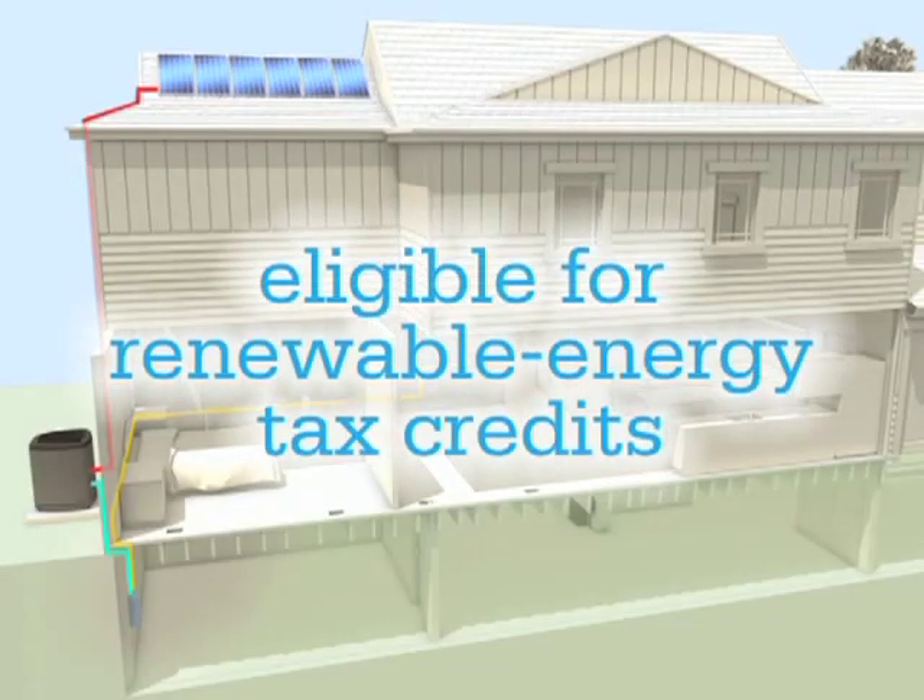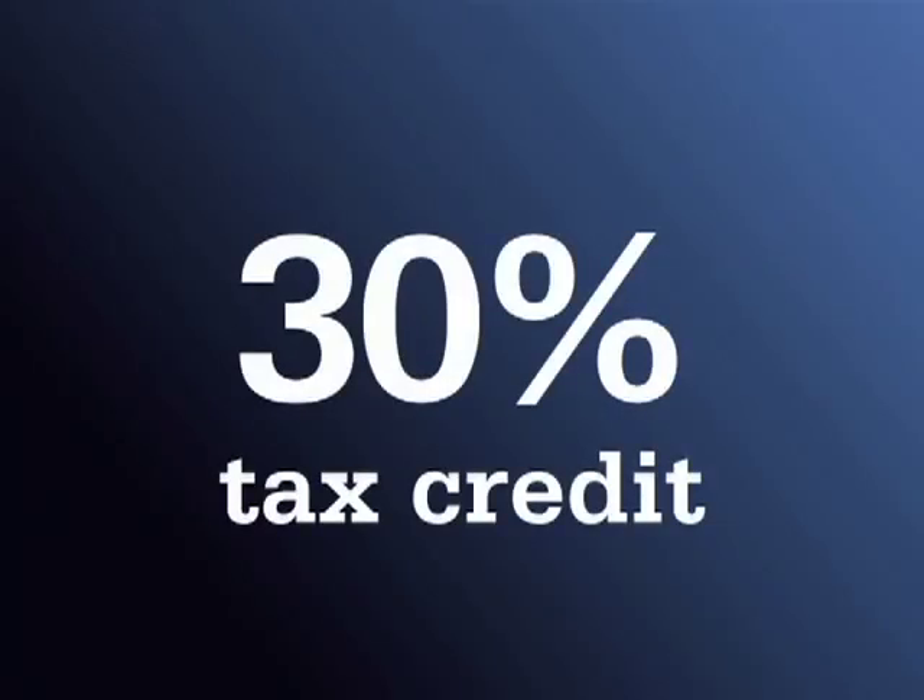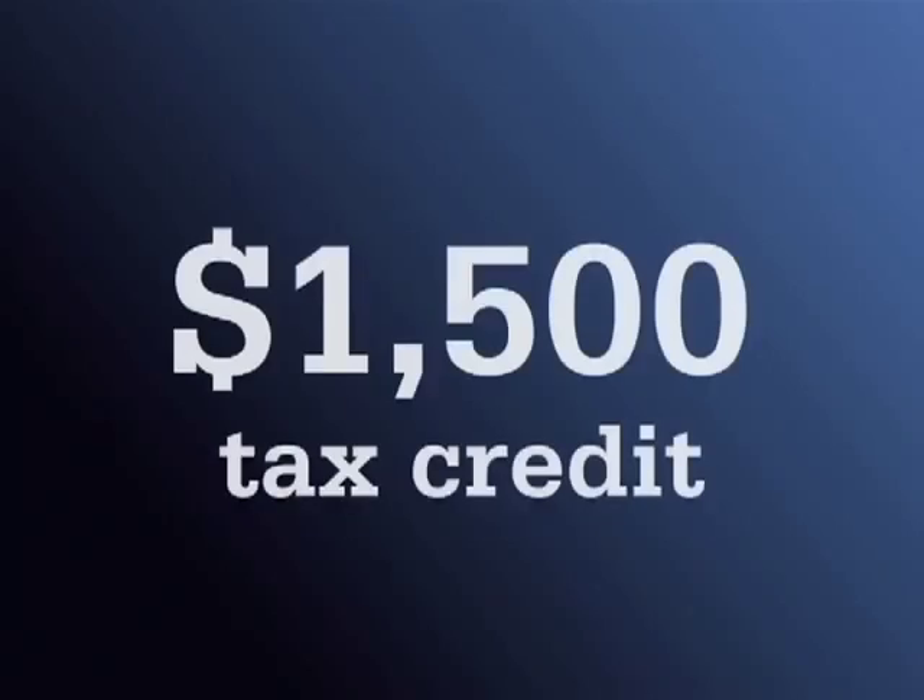On top of utility incentives, the new SunSource system can make you eligible for federal tax credits. These credits can cover up to 30 percent of the cost of the solar modules, including installation. You may also receive up to a $1,500 tax credit for the solar-ready heat pump or air conditioner that's at the heart of the system.